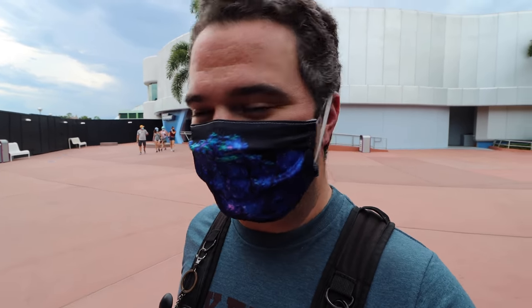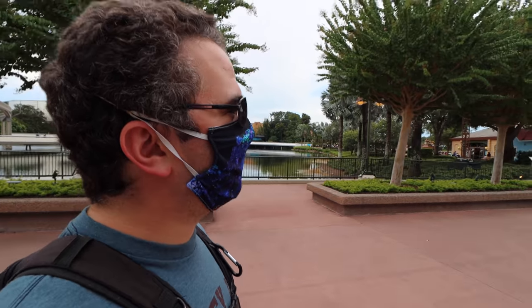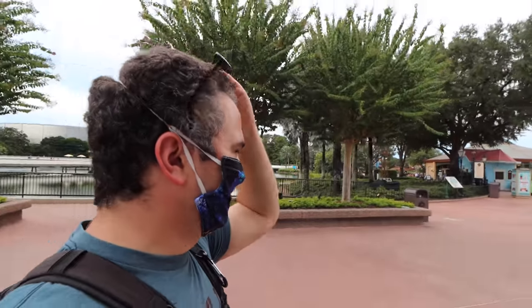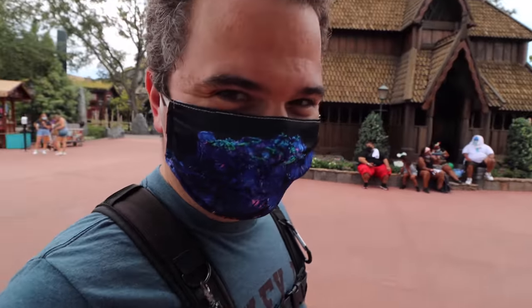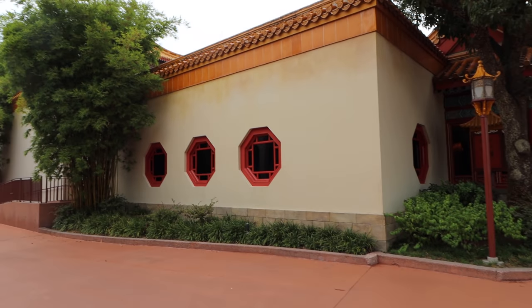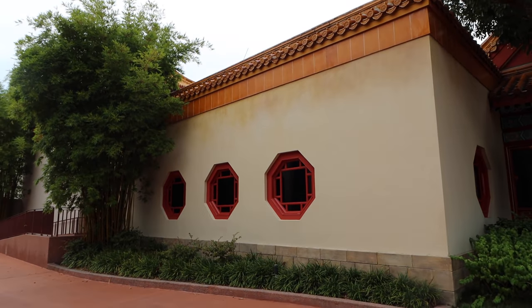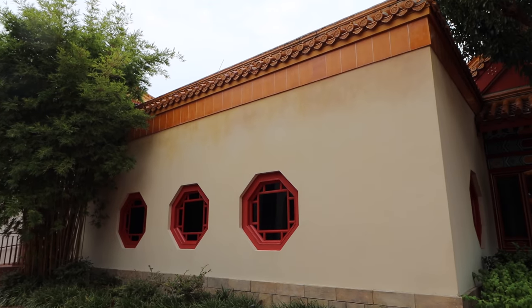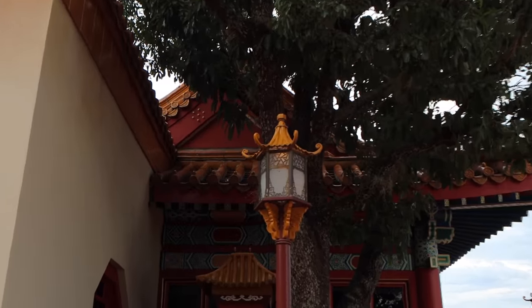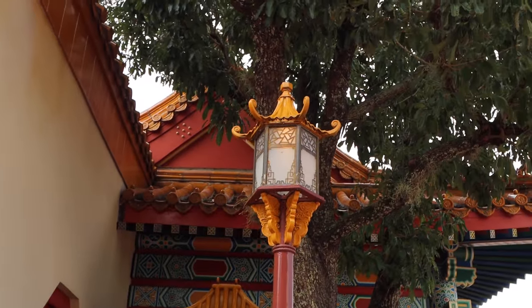Starting today off with a smile! We're continuing our tours around World Showcase with a deeper dive into some of the countries. We're heading to China now, and along the way you can see Anna and Elsa making their way around World Showcase. The China pavilion starts right across from Norway, and you can tell you're in China right away with the roofing, windows, and of course the lamps.